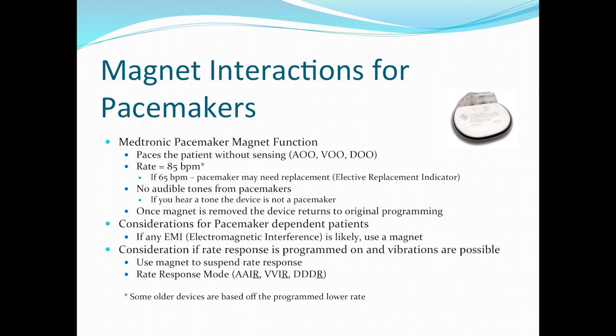Considerations for pacemaker-dependent patients: electromagnetic interference is likely — use the magnet. This magnet is very strong, so be careful that it does not get placed on top of smartphones, LifePak 15s, or even some 12s. Our recommendation is: when we get these magnets out to the medic units, put them on the ceiling. They will stick just like on a refrigerator — let them stay there until needed. Do not lay them on top of the cardiac monitor. Do not place them next to your cell phone — it will wipe them clean, just like any other magnet would a credit card. Also, if rate response is programmed on and vibrations are possible, use the magnet to suspend rate response. Different rate response modes include AAIR, VVIR, and DDDR.